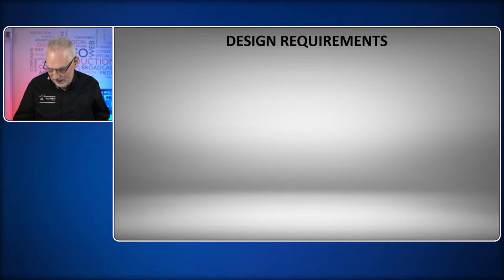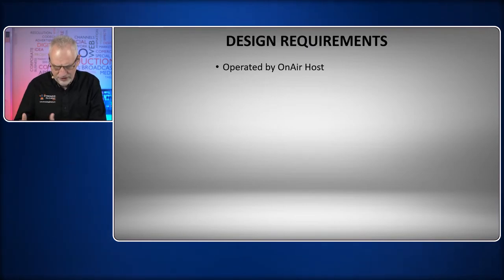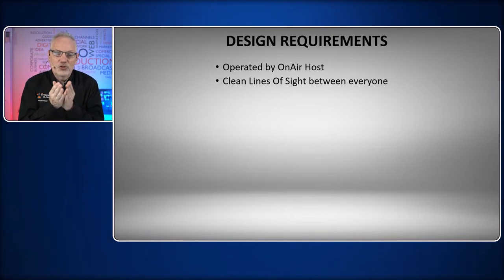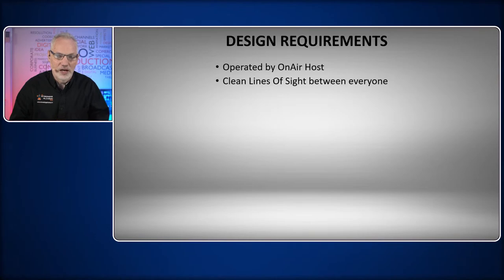The requirements we had were: first, this studio was going to be operated by an on-air host, so it had to have everything accessible and really uncluttered in the design for how the host would interface with the studio. The second thing — because this was going to be designed around more of a talk radio style where there would be a lot of interaction between people — there had to be clean lines of sight between everybody. Everybody had to be able to make easy eye contact, and there couldn't be a lot of gear in the way. That was also necessary for line of sight with cameras.